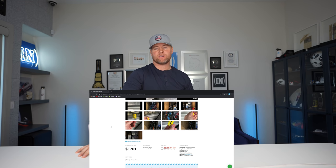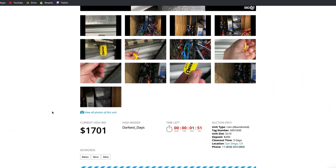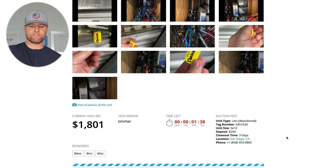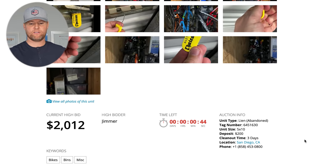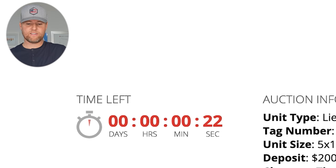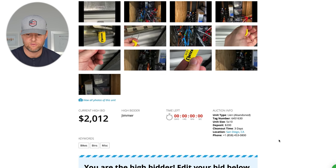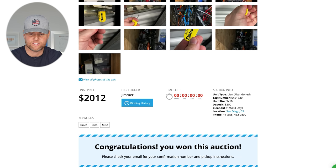We're at two minutes left. In the last 24 hours it's been stuck at $1,701. I'm going to make a bid — somebody just bid $2,400. I am now the high bidder at $1,800 with three minutes left. We're under a minute, 48 seconds left. Somebody just bid $200 more — it's at $2,012 — adding another minute. Countdown: ten, seven, six, five, four, three, two, one. It just says zero... refresh it — we won the auction!